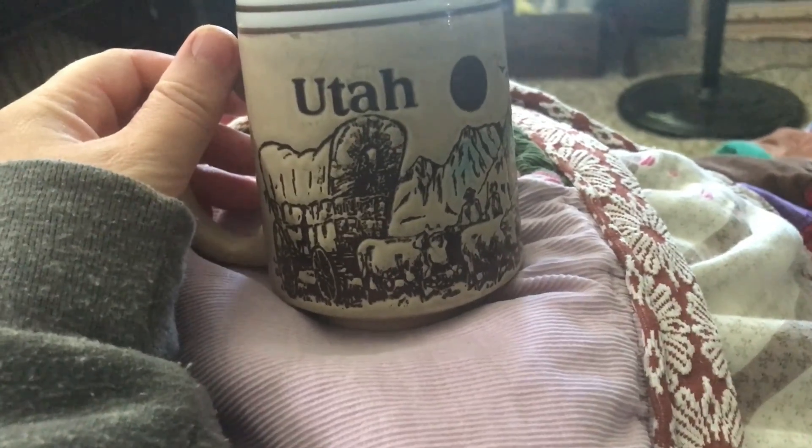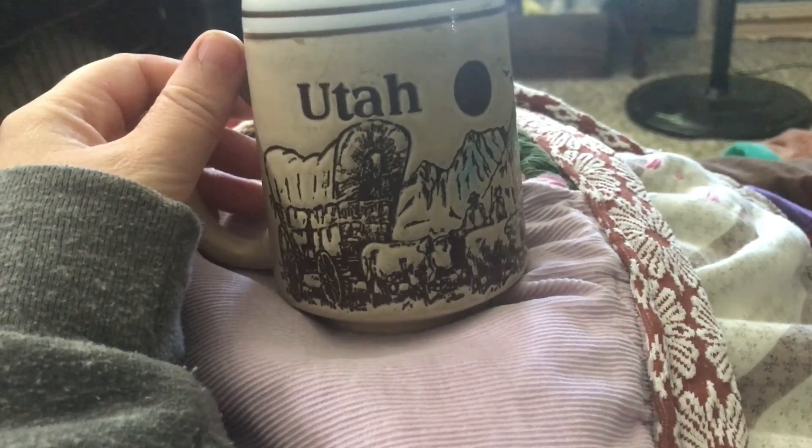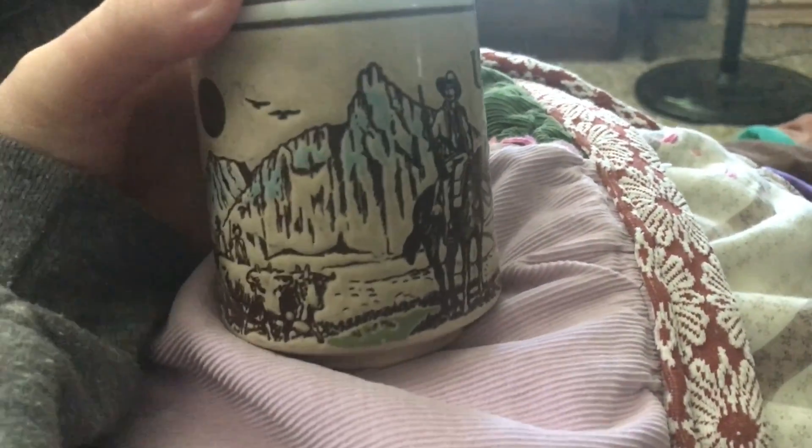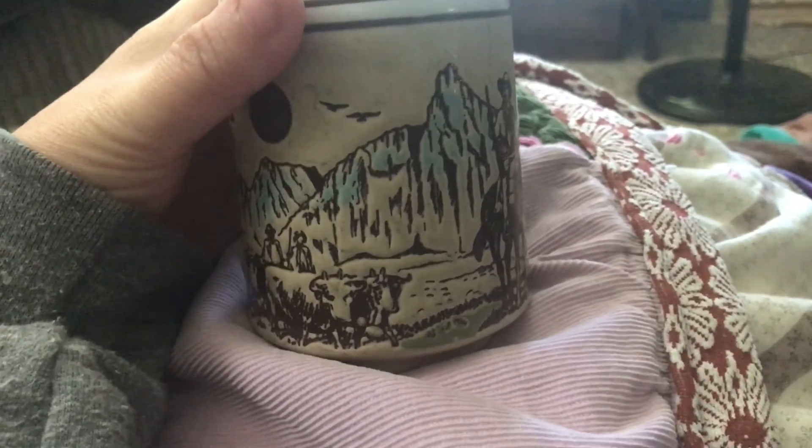Good morning! I got my coffee ready, got my Utah mug. I don't really like that part of Utah, but I like that part of Utah. I think I'm gonna drink my coffee and take a little walk around the garden.